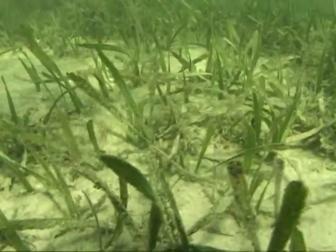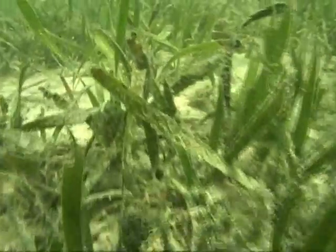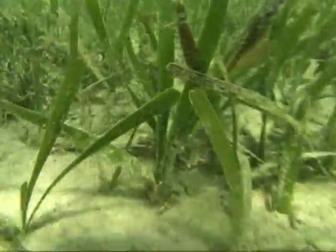Less well known is the seagrass community. Ironically, the seagrass ecosystem is directly responsible for South Florida's gin clear waters, commercial and recreational fishing, and the coral reef.